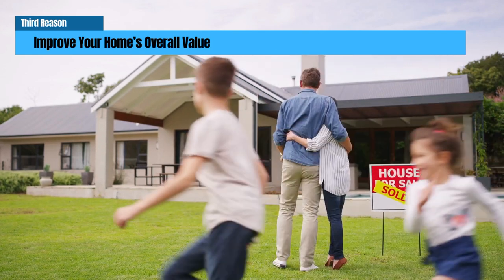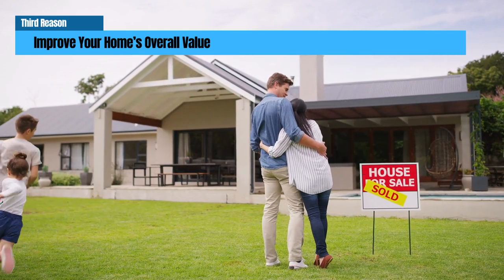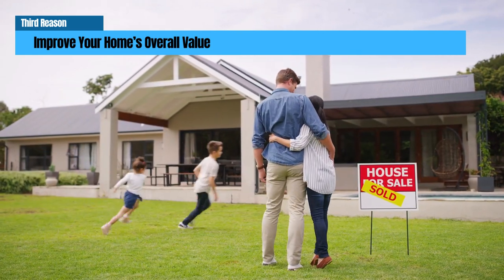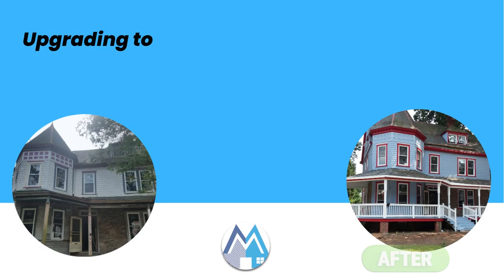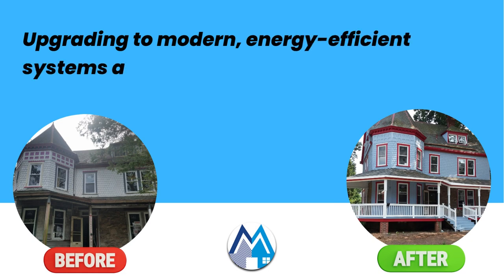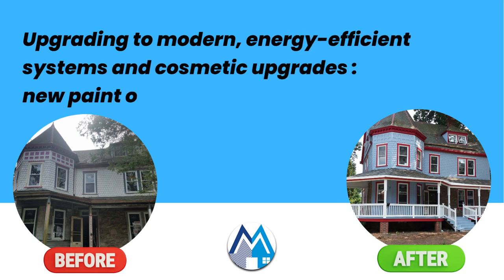Improves your home's overall value. Renovating a historic home with a 203k loan not only makes the home more livable but also increases its value. Upgrading to modern, energy-efficient systems and cosmetic upgrades such as new paint or flooring can give the home a fresh, modern look, making it more desirable on the market.